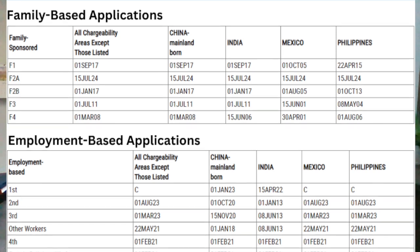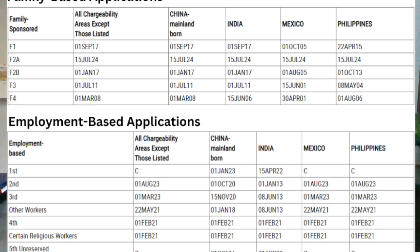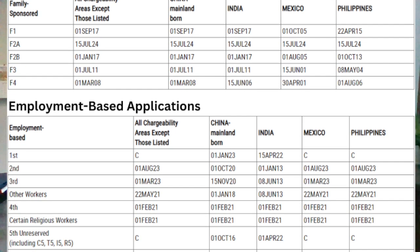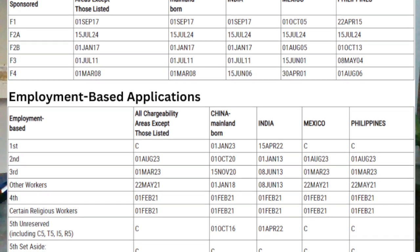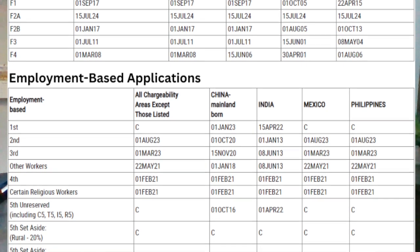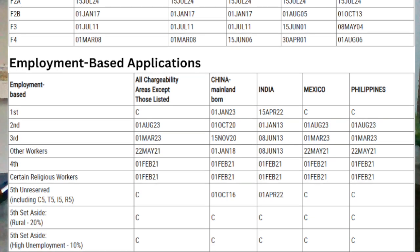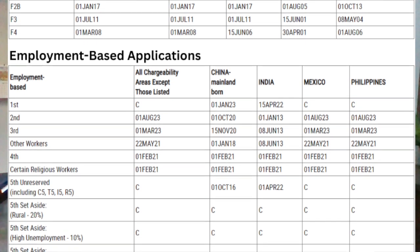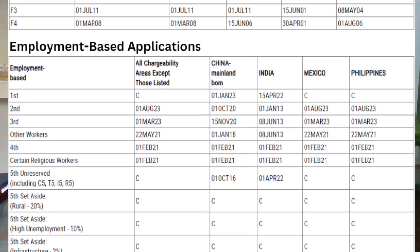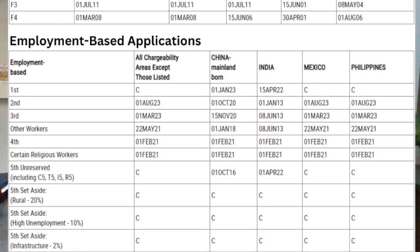For the employment-based categories, EB2 and EB3 for India are facing severe backlogs, with EB2 stuck around 2012 for several months, so expect little movement and potential further retrogression in 2024. The EB1 category remains current for most countries except for India and China, where dates have retrogressed to between 2017 and 2022. We expect this category to stay stable for the general population, while India and China may continue to face backlogs. For EB5 investor visas, this category remains current for most areas, including special subcategories like rural and high unemployment areas.